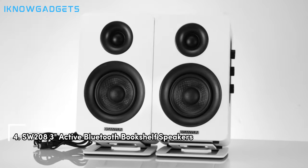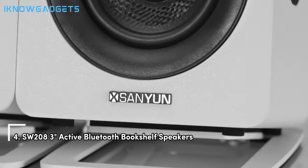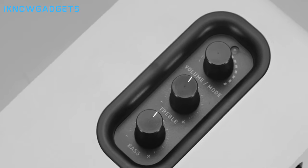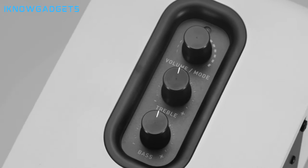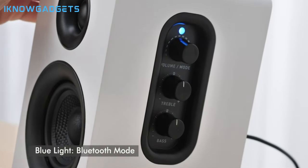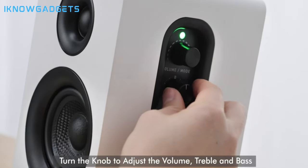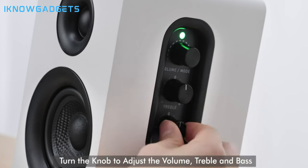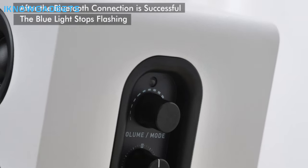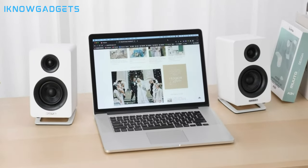Securing the fourth spot on our list are the SW208 III active Bluetooth bookshelf speakers. With their small size and hi-fi sound quality, these speakers offer versatility and premium performance. Deliver rich stereo sound with a compact design. Experience warm and powerful sound with excellent performance. Enjoy stable wireless connectivity and high-quality audio reproduction. Customize your sound preferences with adjustable knobs. Built-in noise elimination system and energy-saving design for optimal performance. Check the links in the description for detailed insights and reviews.